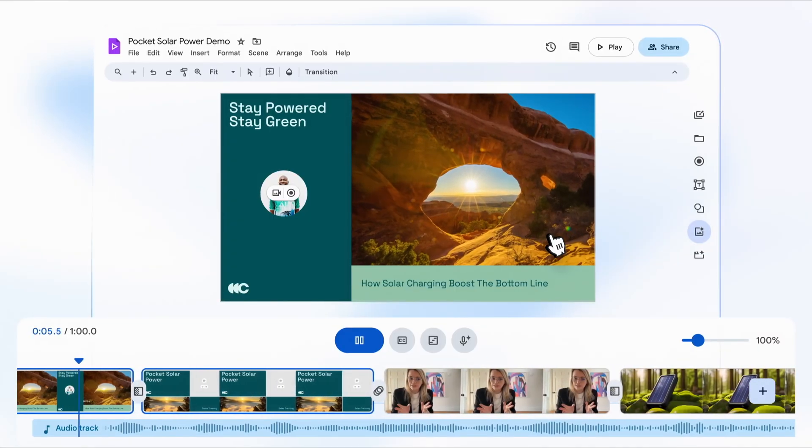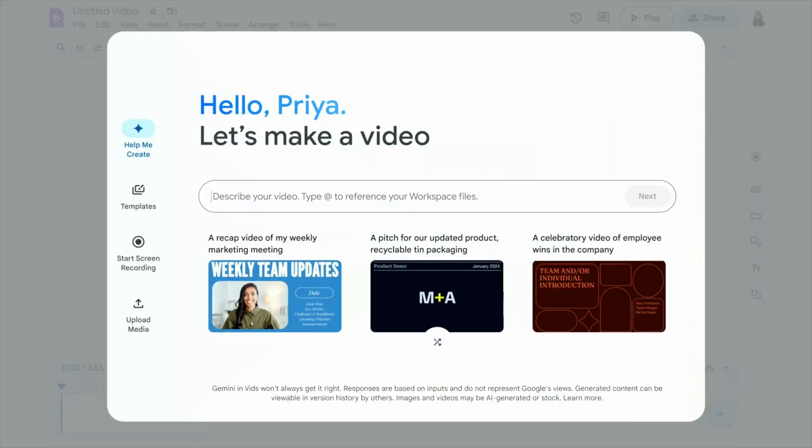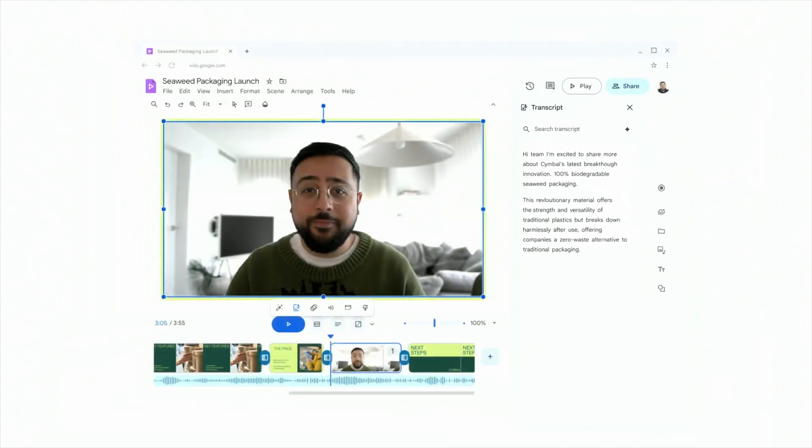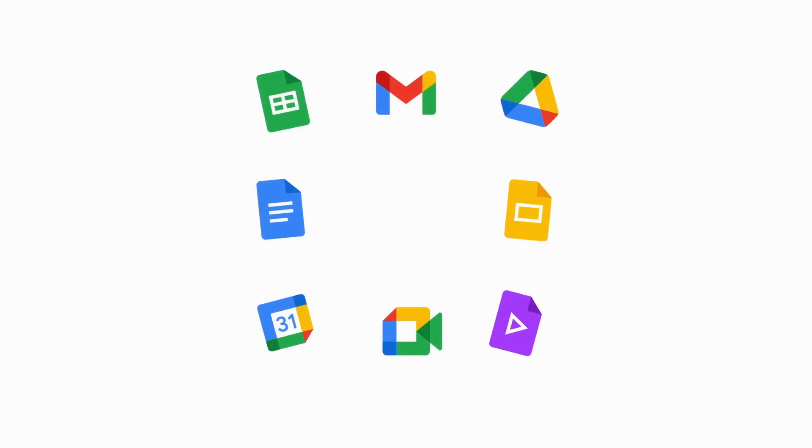It basically looks like the interface of Slides, but applied to video. Instead of having your slides on the sidebar, you instead have a timeline along the bottom. You're going to be able to work from templates, start your own custom video, or even prompt Gemini to start a rough draft for you. We're told it's going to be able to auto-edit the ums out of your videos, though I'll dig into whether that applies to the video itself or just the transcript. It is going to be rolling out to Labs in June, so stay tuned for more.